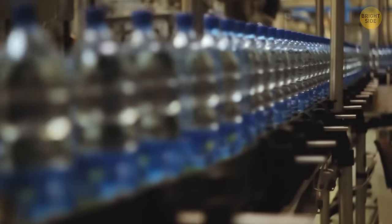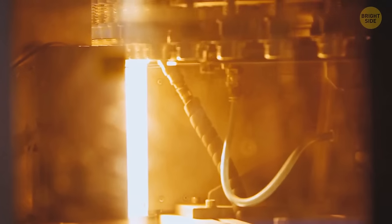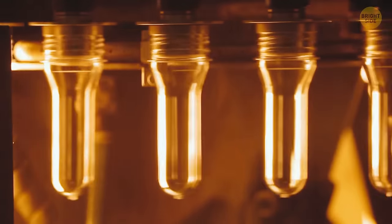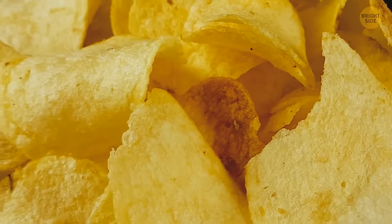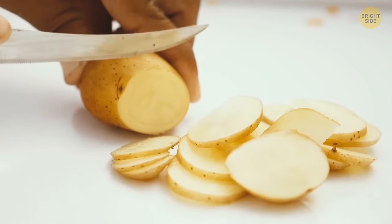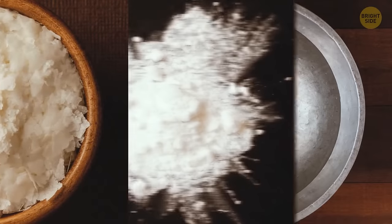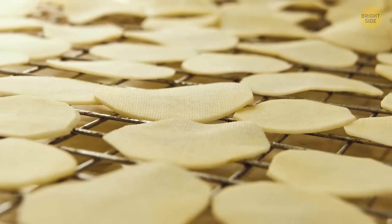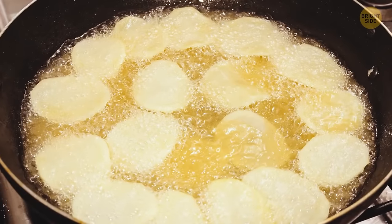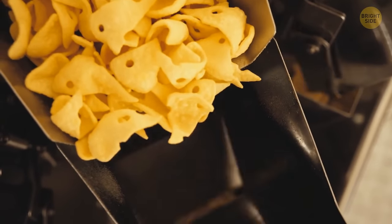Plastic water bottles start life as small tubes — even a gallon bottle starts small, then gets heated, inflated, and shaped. Not all potato chips are actually fried potato slices — some companies use a mix of potato flakes, cornstarch, and water pressed into a dough, cut with shape molds, fried for about 11 seconds, drained of excess oil, seasoned, and packed.